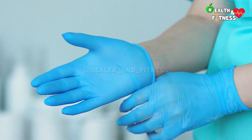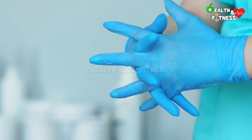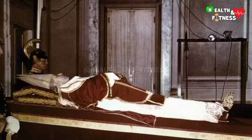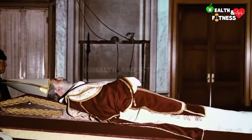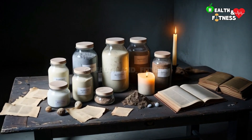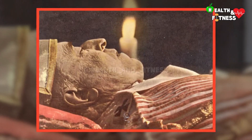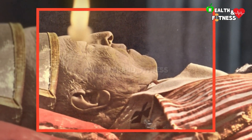Thanatopraxy is an extremely complex and very delicate technique, requiring great skill and precision. A case that has sparked much discussion was that of the conservation of the body of Pope Pius XII, subjected to a series of conservative treatments after his death in 1958. A rudimentary embalming process with the use of unsuitable chemical substances meant that the pontiff's body underwent accelerated decomposition with visible effects after just a few hours.